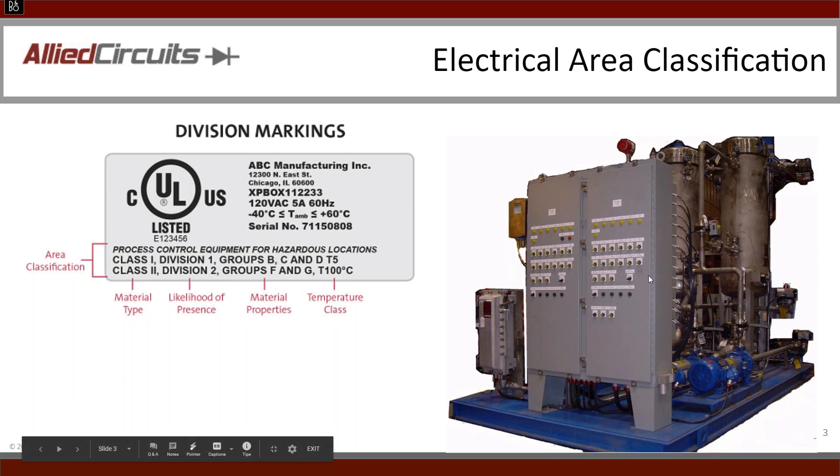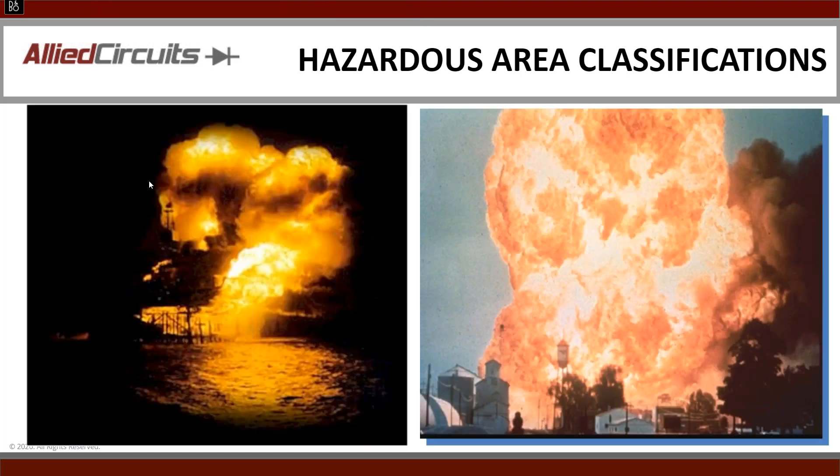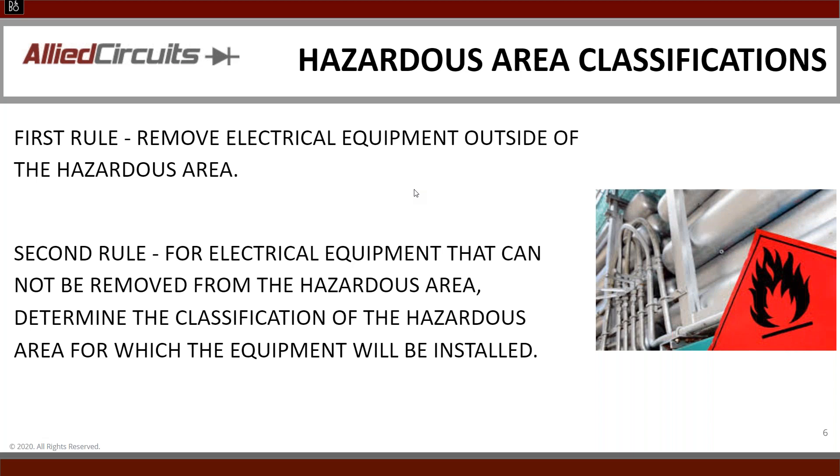Why is this important? Well, code changes happen and you've got to stay current. For example, in 2008 when we purchased the company, the ampacity chart for UL 508A changed. If you don't stay on top of the code, we would have been putting the wrong ampacity wire into panels. Hazardous area classifications exist because we're trying to avoid the fire triangle: oxygen, ignition, and fuel — resulting in a deadly explosion. I will argue all accidents can be avoided with proper design and on-site procedures. The first rule we tell our customers: what can you remove outside of the hazardous area? Anything that can get removed, get it out of there — it's clearly the safest way.